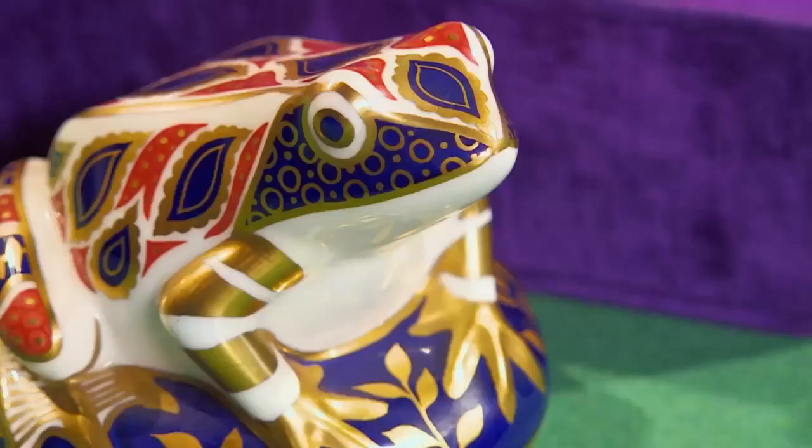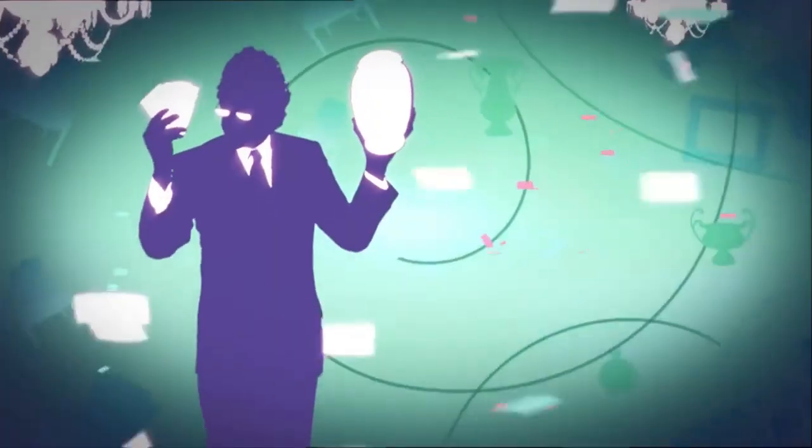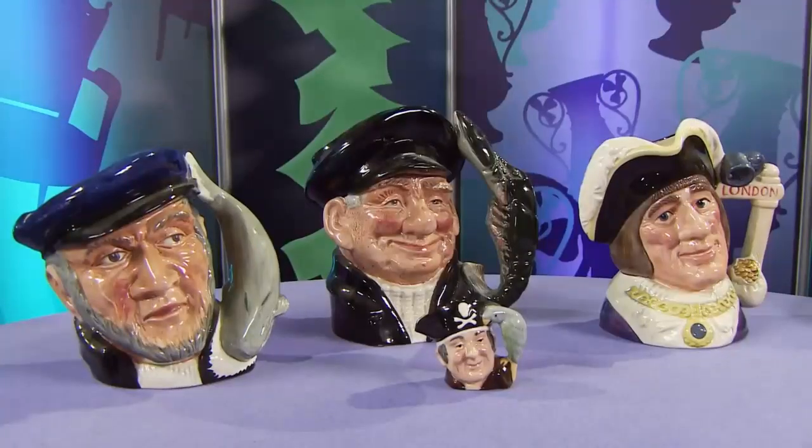Tim is happy with the Crown Derby paperweights. Meanwhile, over at Brenda's table, Steve has brought some Royal Doulton character jugs that belonged to his mother-in-law. Brenda reflects that she wishes she'd had them ten years ago when the market was really high. She'll push to buy them but won't pay as much as she used to — hoping to get them for up to £60.